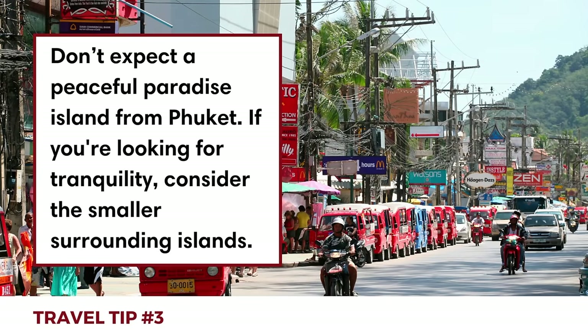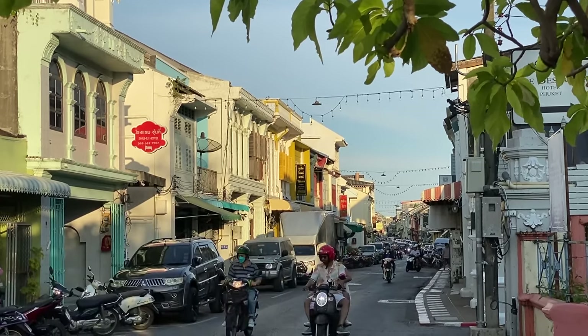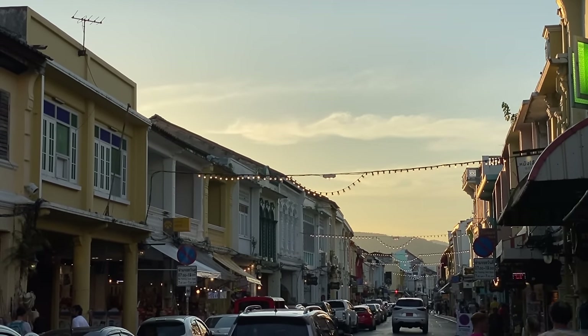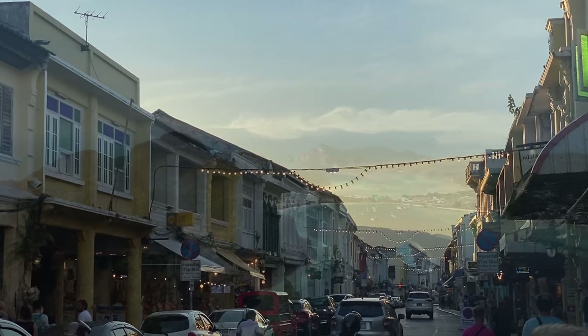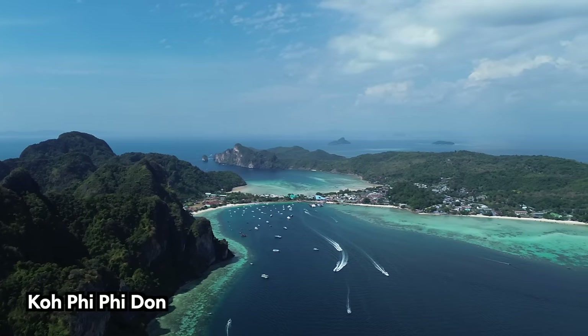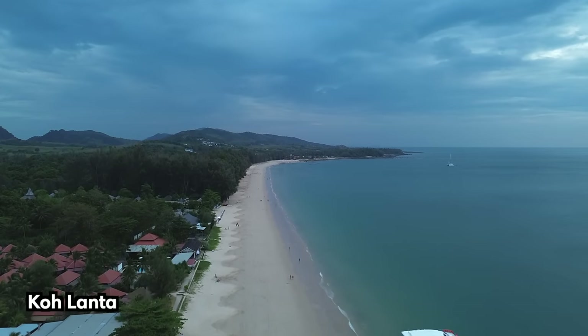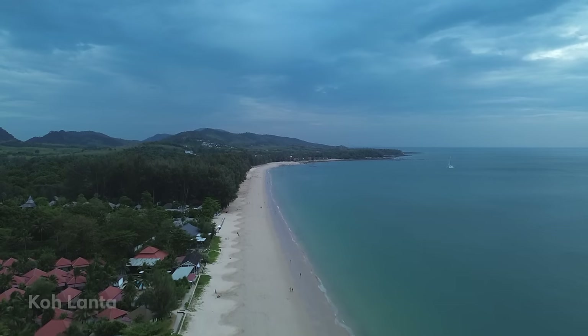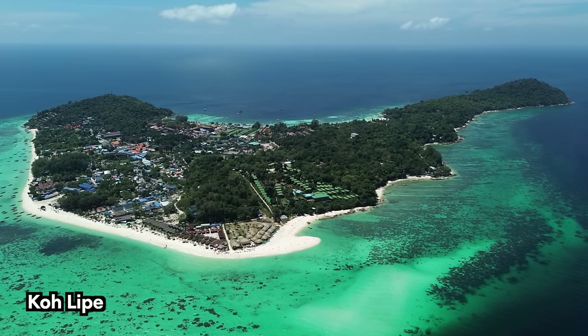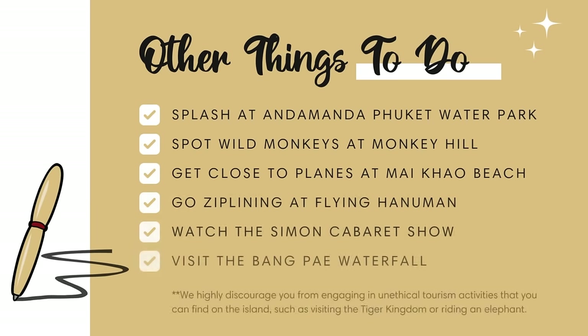Finally, don't expect a peaceful paradise island from Phuket. The island is heavily loaded with tourists in all the popular areas — there are a lot of fun things to do, but keep in mind it's always busy. If you're looking for a laid-back, tranquil island, we recommend looking into the smaller islands off the shore of Phuket or in the Gulf of Thailand. You can check out the other Thailand videos on our channel for more island destination options if tranquility is more your vibe.